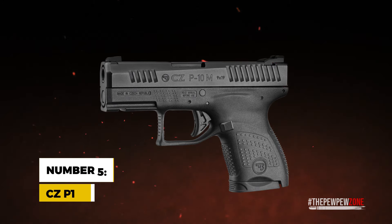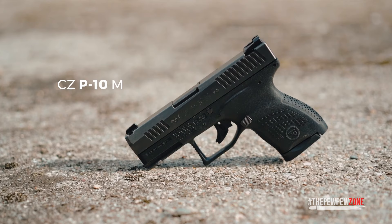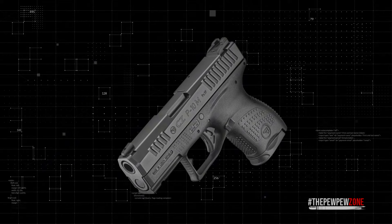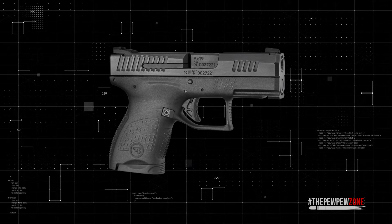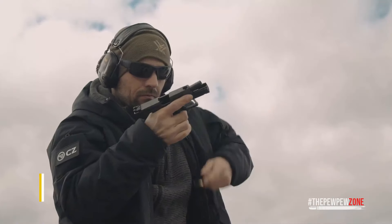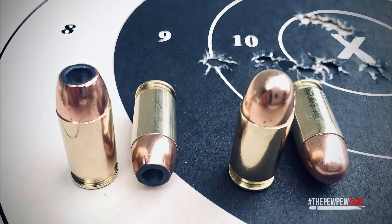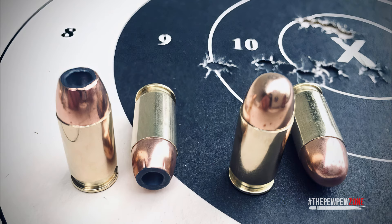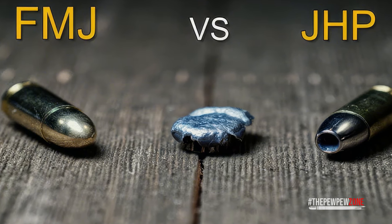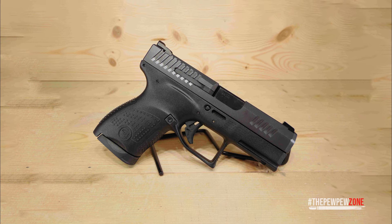Number 5: CZ P10M. Sliding into the fifth spot is the CZ P10M, a pistol that certainly turns heads with its sleek, minimalist approach to the micro-compact 9mm category. Its slim profile isn't just for show — it's meticulously designed for those who prioritize ease of concealment without sacrificing accessibility. Priced at an MSRP of $505, it presents itself as both an accessible and high-quality option for anyone seeking a dependable self-defense tool. True to the CZ legacy, the P10M showcases remarkable compatibility with a wide array of ammunition, confidently handling both FMJ and JHP rounds with unwavering reliability. Its design strips away the external slide release lever, further slimming down its silhouette for an even more streamlined look and feel.